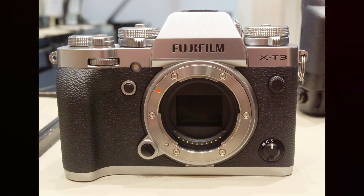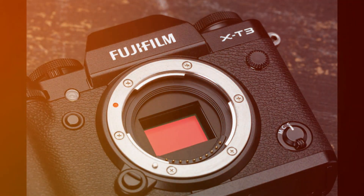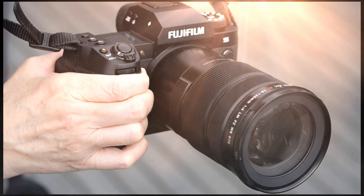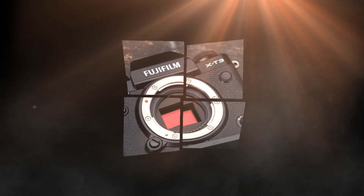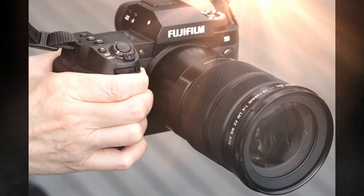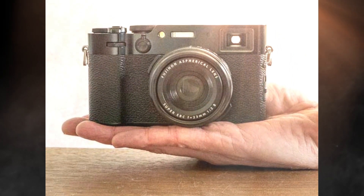Conclusion — a revolutionary leap in mirrorless cameras. From its high-resolution sensor and advanced autofocus system to its professional-grade RAW recording and enhanced video capabilities, the Fujifilm X-E5 is a versatile tool designed to inspire creativity. Whether you're an experienced professional or an enthusiastic hobbyist, this camera promises to elevate your craft to new heights. Would the Fujifilm X-E5 make it to your wishlist? Let us know your thoughts in the comments below and stay tuned to Technology in the Future for more updates and in-depth reviews of the latest tech.